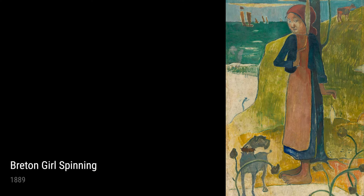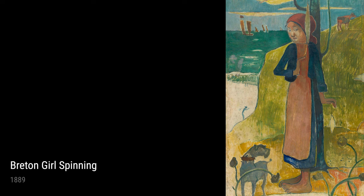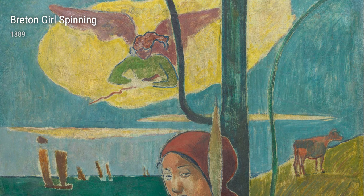Hey there, art enthusiasts! Today, let me introduce you to the incredible artist Paul Gauguin. Born in 1848, this French artist had quite the life experiences which greatly influenced his artwork.